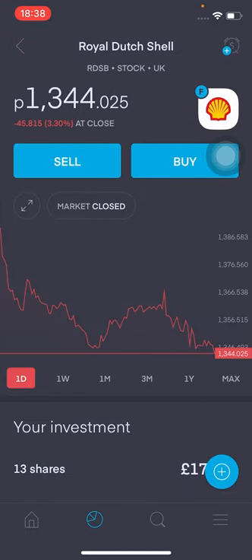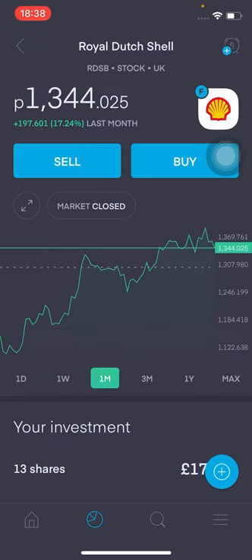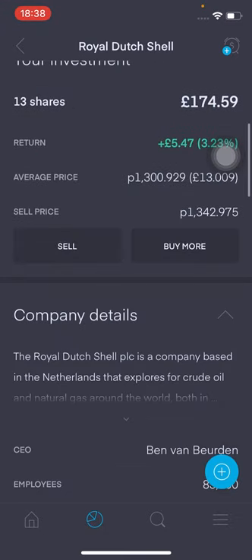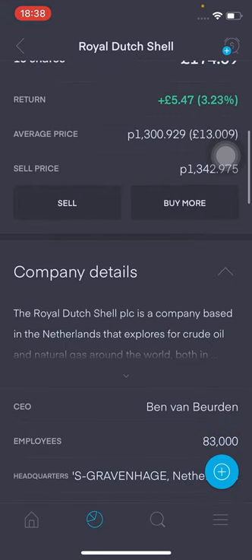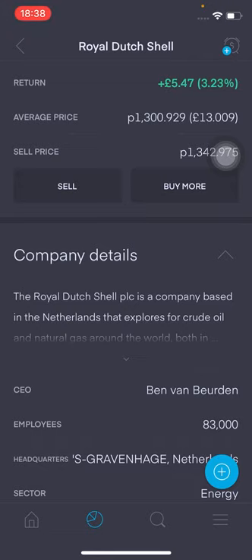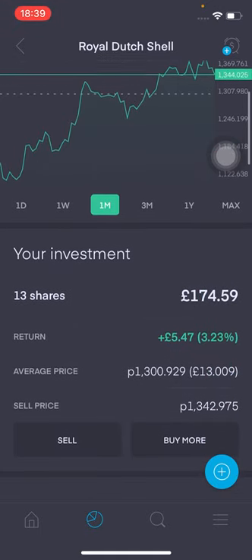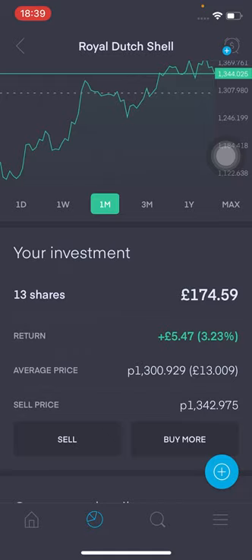Moving on to Royal Dutch Shell — they've had a fairly good month, up 17.24%. I've got 13 shares, £174 total value, returns at £5.47, that's 3.23% in the green, and my average price is at £13. I'm probably going to be holding this stock for around two to three years at most and then reevaluate, same with BP. With oil stocks, we're moving away to a greener future, and potentially Royal Dutch Shell and BP may not be as profitable as they are right now.